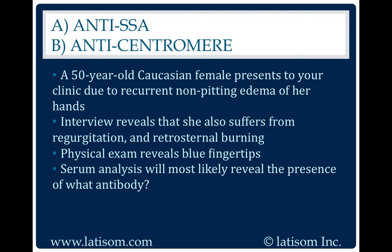Anticentromere. Anticentromere antibody is associated with CREST syndrome.